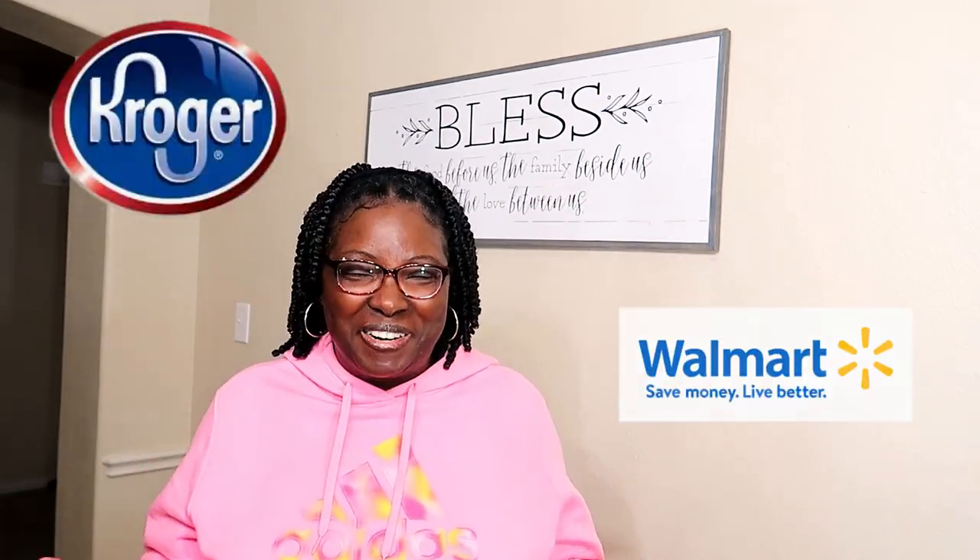Hey y'all, this week's grocery haul is coming to you from Kroger and Walmart. I ordered the Kroger groceries on the app and picked them up, and I had the Walmart groceries delivered to the house.